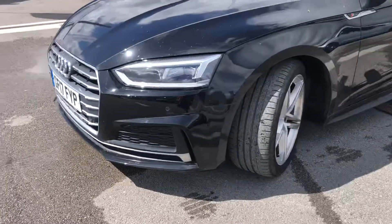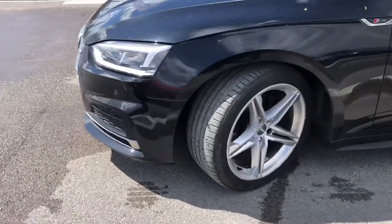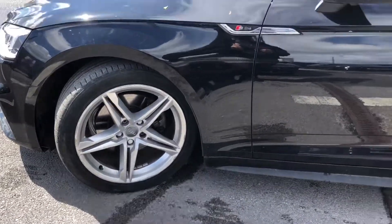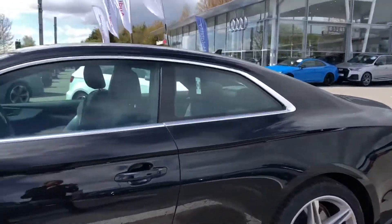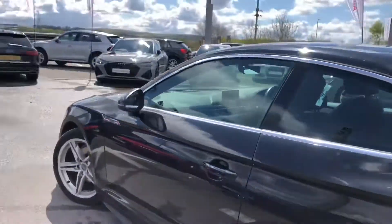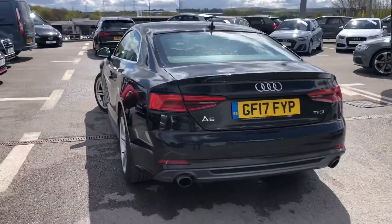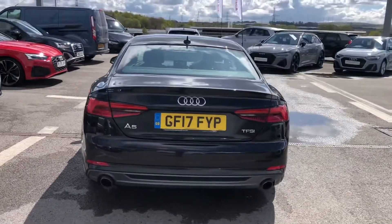Starting at the front, we have the really nice LED headlights, and it's really complemented with the 18 inch 5 twin spoke star design alloy wheels against the black paint there. As you can see, we've got the S line badging on both the side skirts.